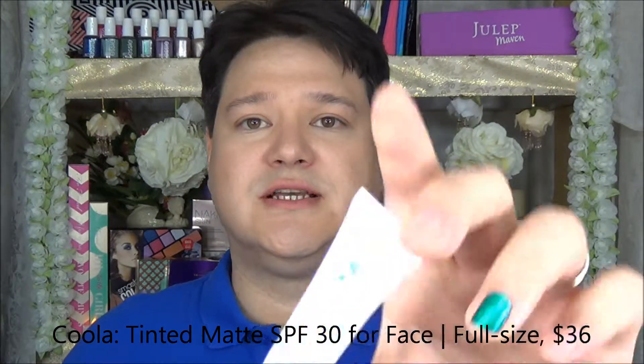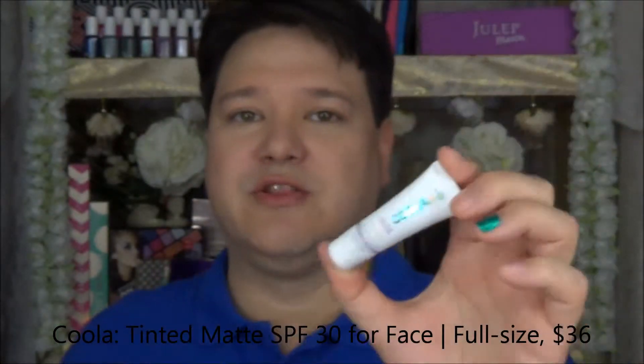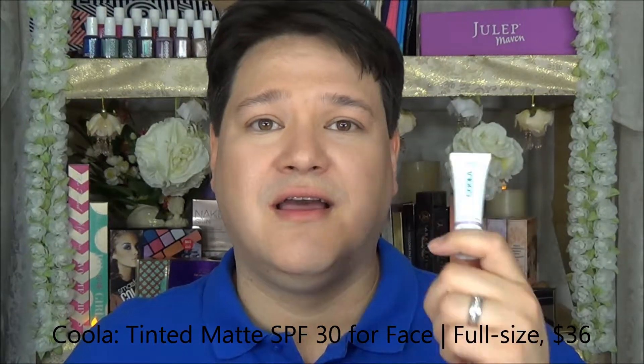The first item here is the Kula Face Mineral Sunscreen. We all know what Kula is, we all know what a good product this is. It is a very small serving — that is the only problem. But this will do; it will fit in my wife's purse and I'm sure she'll put it to good use.